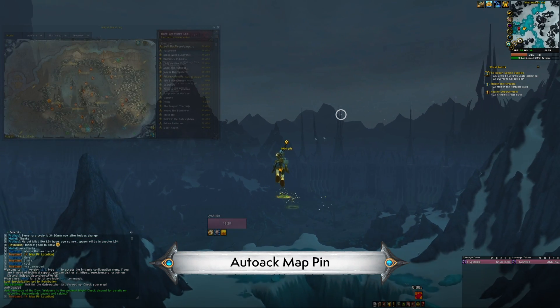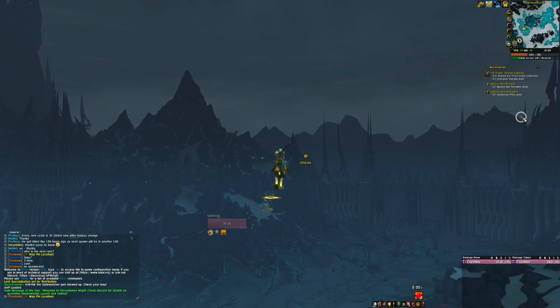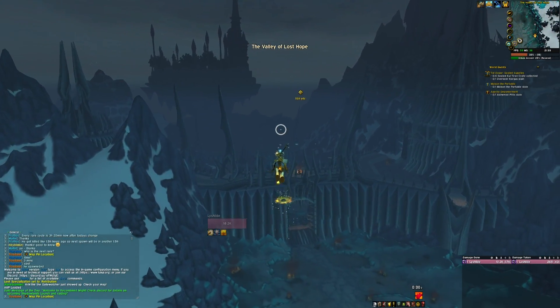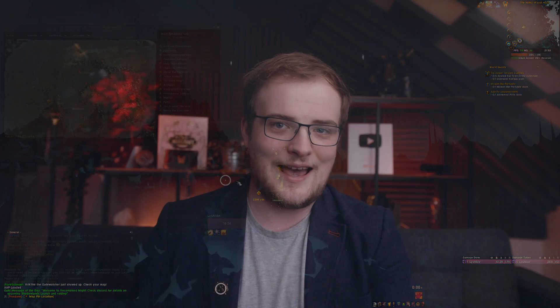Auto Track Map Pin is an add-on with a very much does-what-it-says-on-the-tin name — it will automatically track map pins that are created instead of you having to click them manually. It's a simple tweak that is really, really handy in Shadowlands. It goes great with our next pick, Unlimited Map Pin Distance, which solves the problem where tracked map pins do not show by default if they're over a thousand yards away. This add-on fixes this so you can follow a pin to the other side of a continent if you really need to.